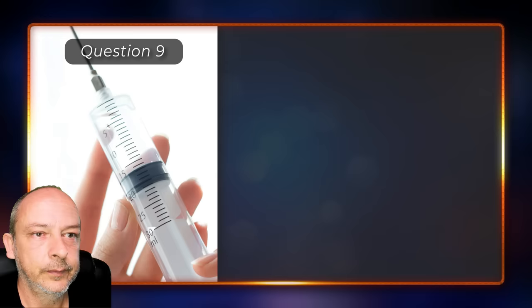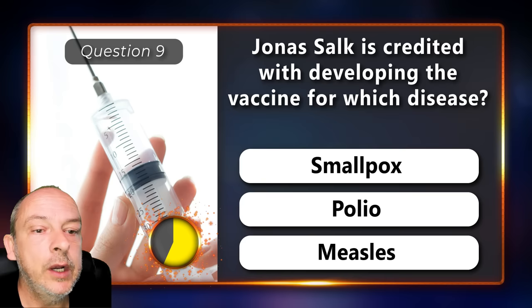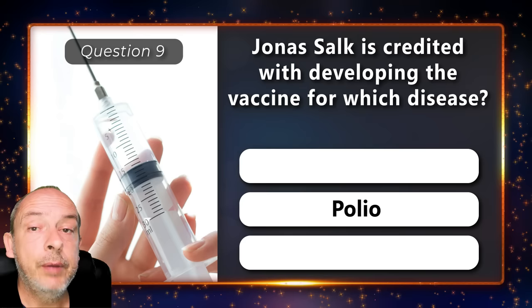Jonas Salk is credited with developing the vaccine for which disease — smallpox, polio, or measles? Polio.